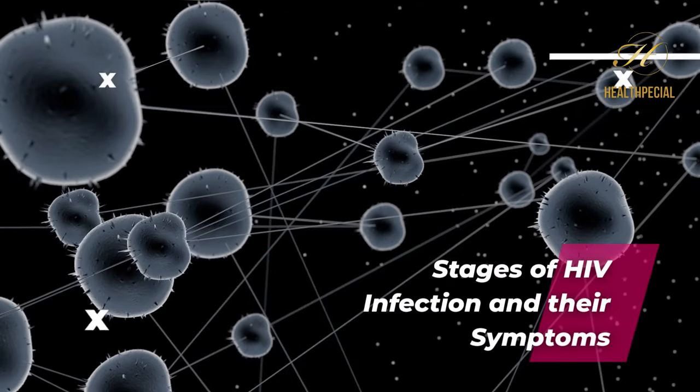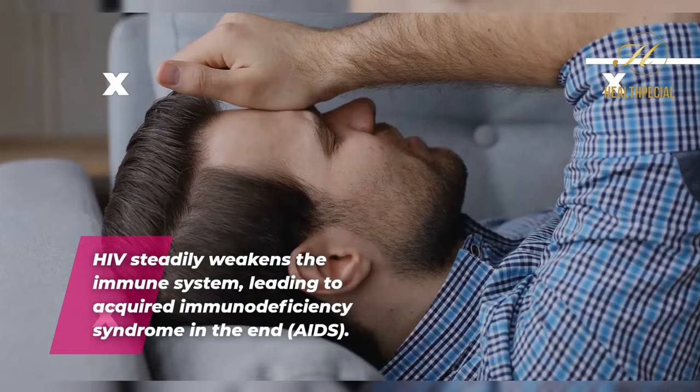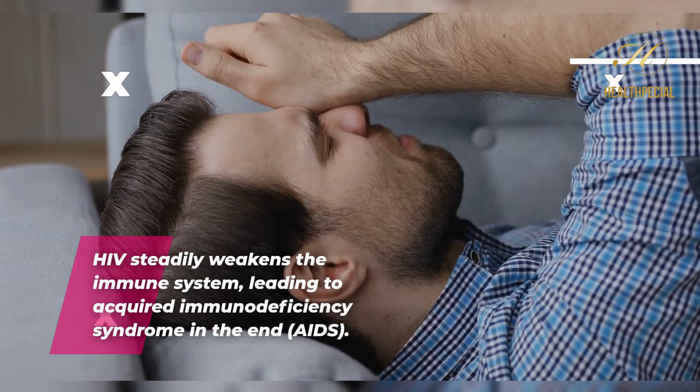Stages of HIV infection and their symptoms. HIV infection spreads in stages and worsens without therapy. HIV steadily weakens the immune system, leading to acquired immunodeficiency syndrome in the end — AIDS.